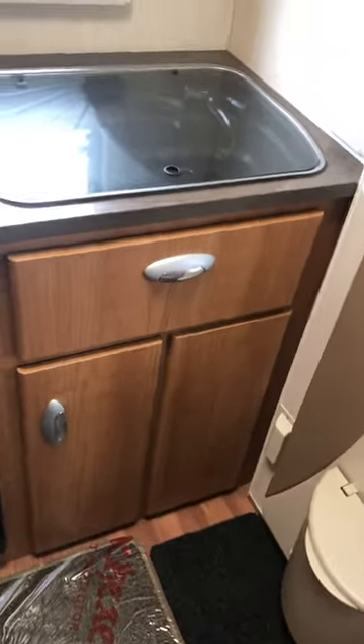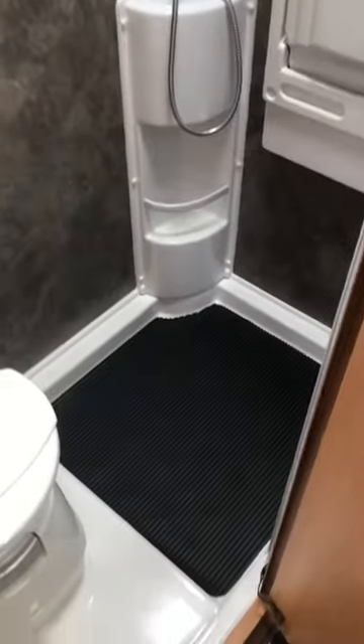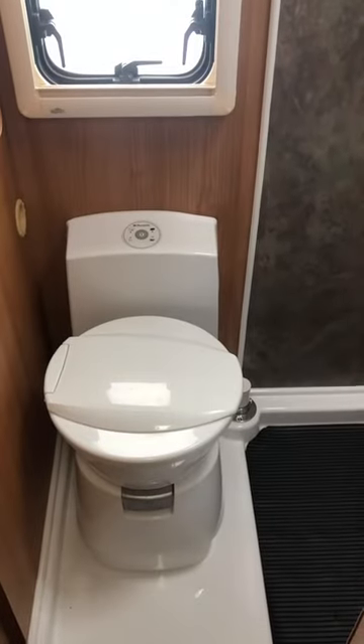Below the sink there is additional storage again, and through here we have a bathroom which has a shower with shower tray, vanity unit, a sink, and we also have the electric flushing cassette toilet.